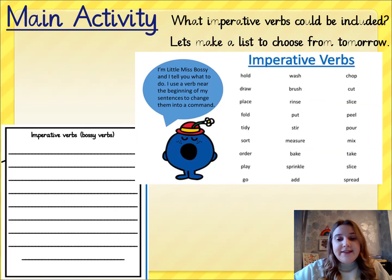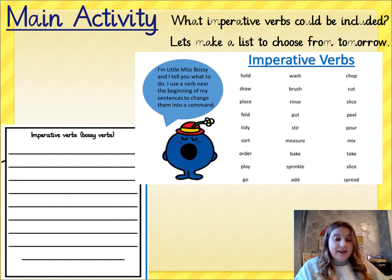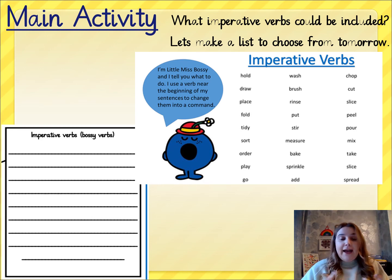In this section — the imperative verbs, the bossy verbs — I want you to make a list of bossy verbs that you might add to your instructions tomorrow. When we write our instructions, we're going to have this planning sheet next to us to draw our ideas from. You might want to come back to this slide and magpie some of those bossy verbs off the screen.